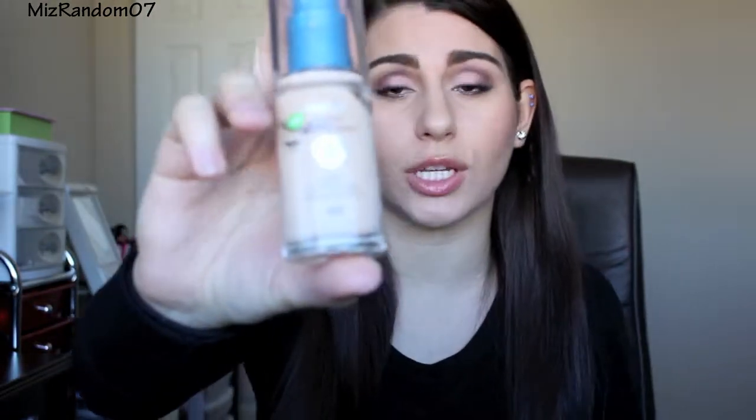My all-time favorite drugstore foundation has to be the CoverGirl Outlast Stay Fabulous three-in-one foundation. My shade is in Nude Beige. I love this foundation because it stays put on my face for the entire night — I even brought this to Vegas. It gives the most flawless appearance and lasts all night. The only downside is it is a little bit on the drier side, so if you have dry skin or dry patches you really want to be careful, because it will cling to your dry patches. Other than that, it is awesome — it's a full coverage foundation in my opinion.